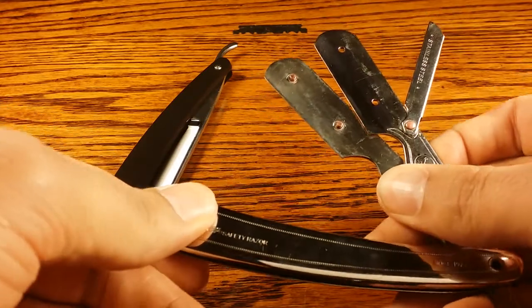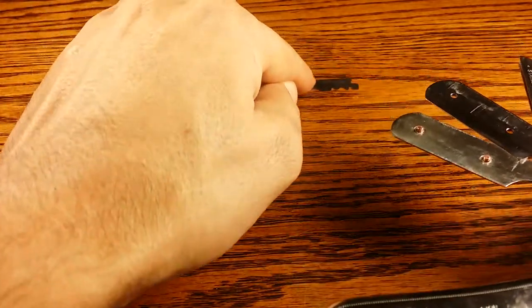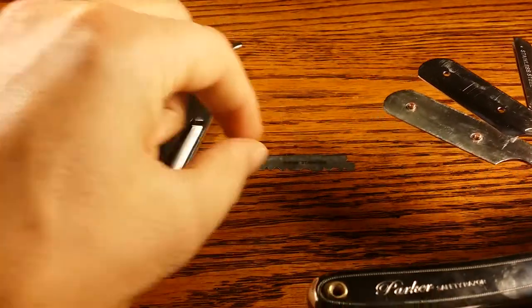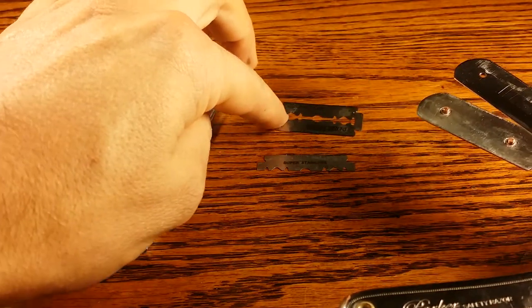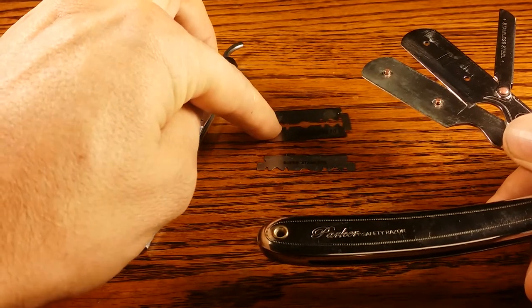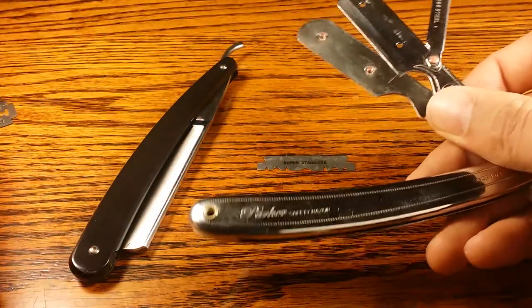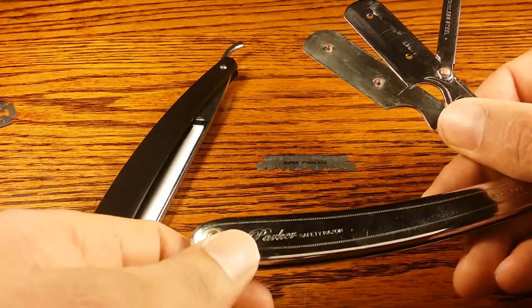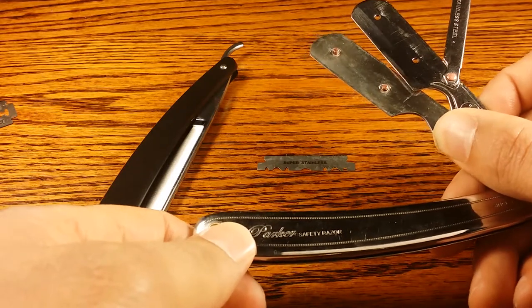So they invented the shavette, which uses a disposable blade — right here, I'm going to put it in in a second. It's actually just half of a double-edged blade that is used for safety razors, just cut in half, and it's made by a lot of the same manufacturers such as Feather, Derby, Shark, or many of the main brands.